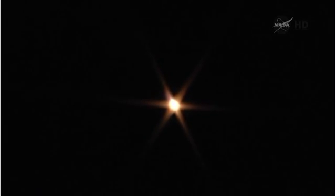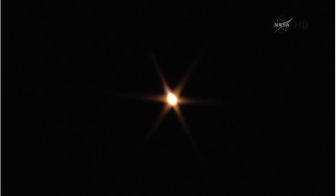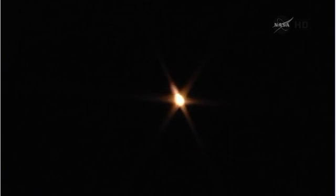Now just about one minute, ten seconds into the flight of Soyuz TMA-13M. Velocity of the vehicle at 1,100 miles per hour.